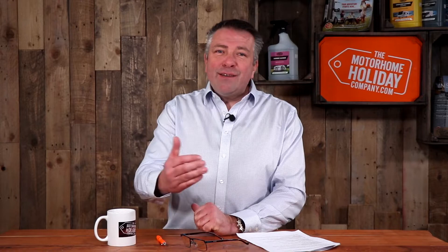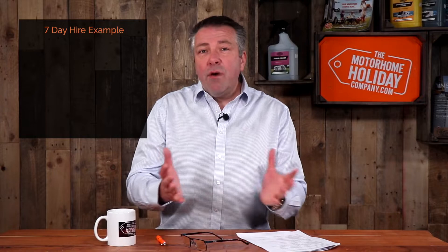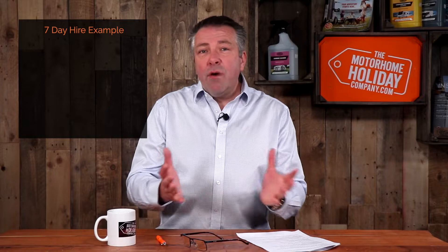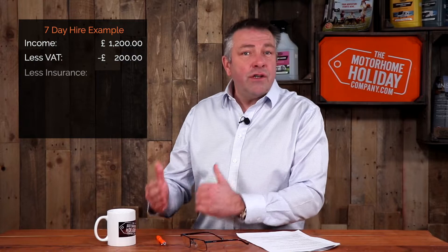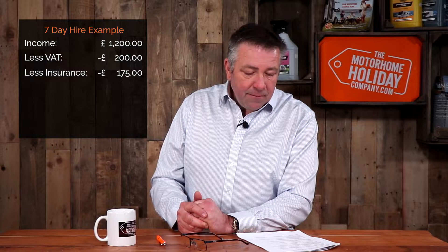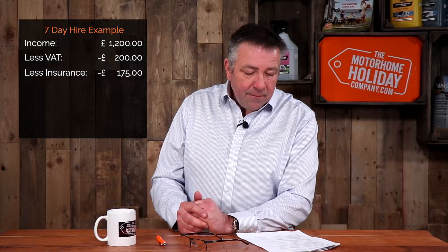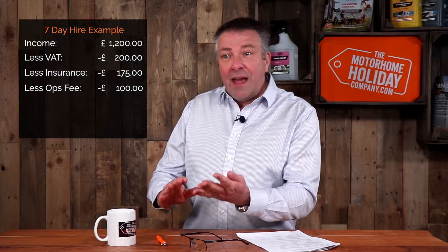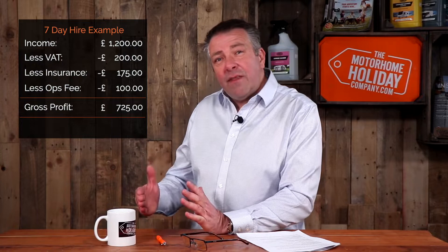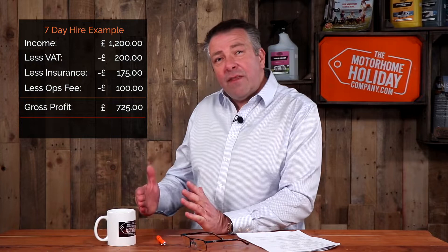Let me explain the finances with easy maths. Say a motorhome earns £1,200 a week — we take the VAT out which gives us £1,000. We then deduct a contribution to the hire insurance, typically around £2,000 a year, deducted at £25 per day on hire — so for a week that's £175. We then deduct a one-off fee of £100 per hire to cover gas, washing-up liquid, interior cleaning, exterior valeting, handover and admin. This leaves a gross profit of £725. We then split that 50-50, giving us both £362.50 a week.